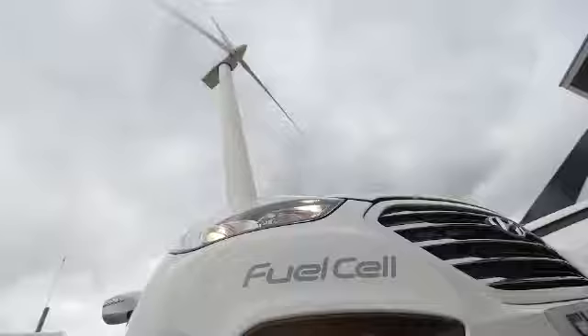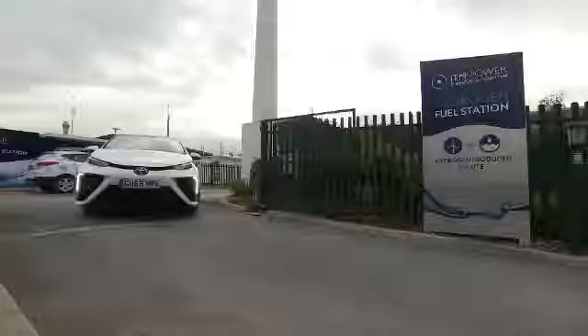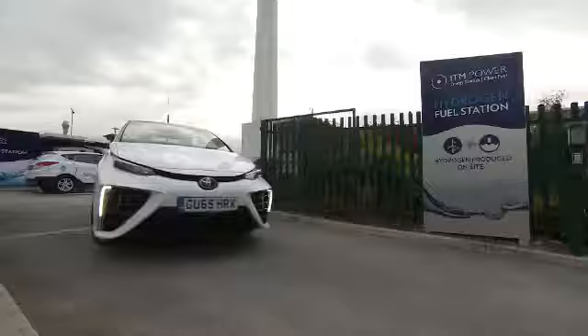The real draw, those in the industry say, is the minimal impact of hydrogen fuel cell cars on the environment. Powered by renewable energy and emitting only water vapour, they say it's only a matter of time before demand will drive down the cost.